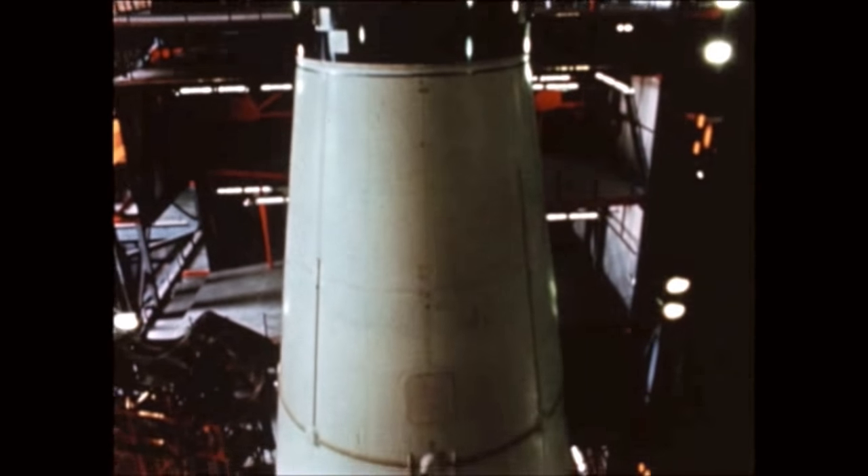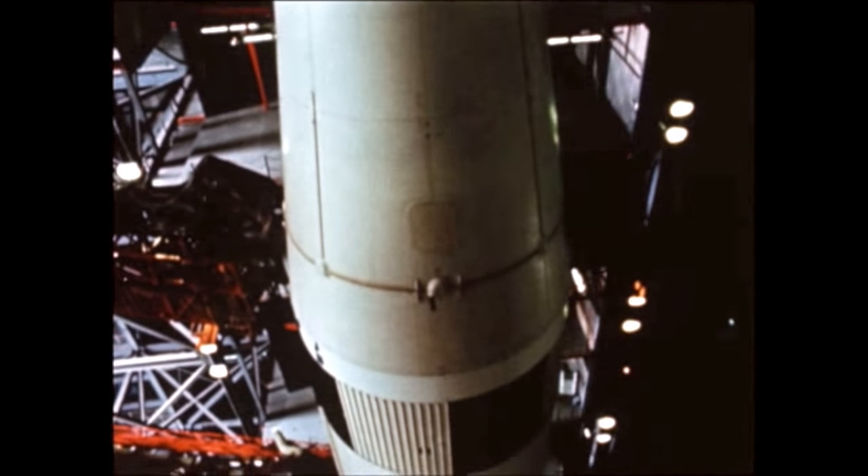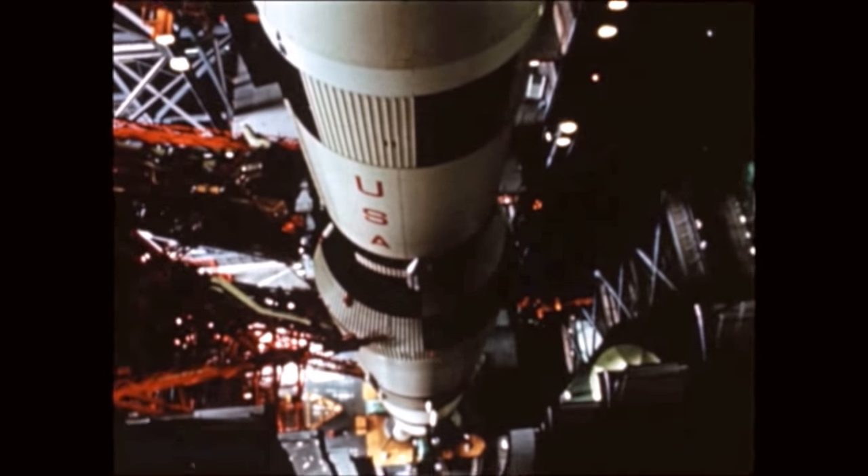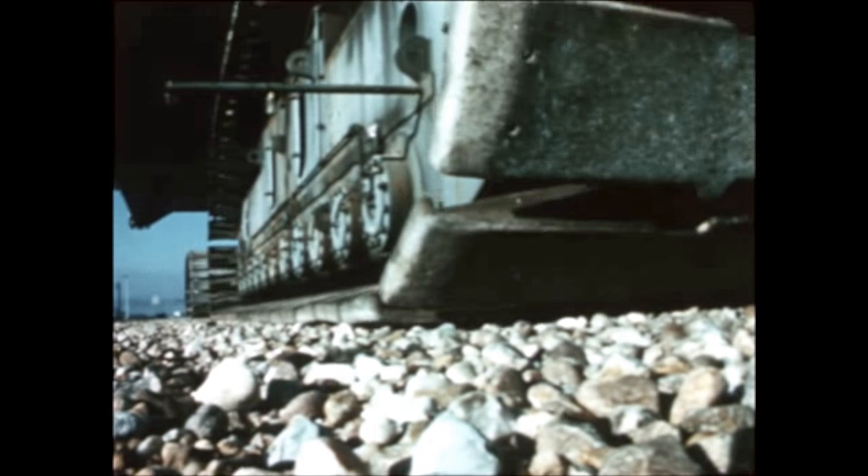The assembly was removed and sent to the Marshall Center for repair in late November, then returned four days later and reinstalled. Rollout was accomplished on December 15th. AS-508 will launch the Apollo 13 spacecraft in April on the third lunar landing mission.